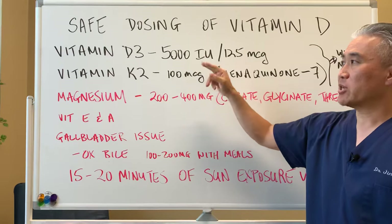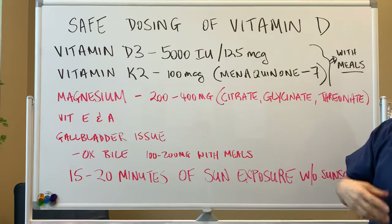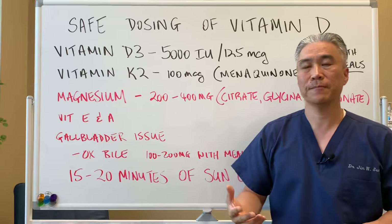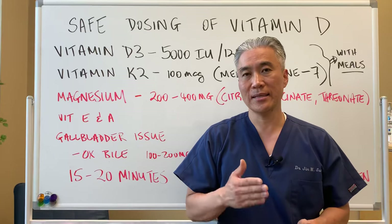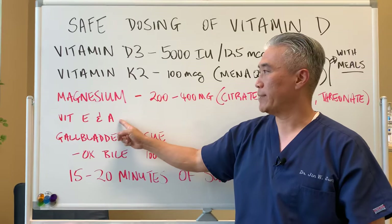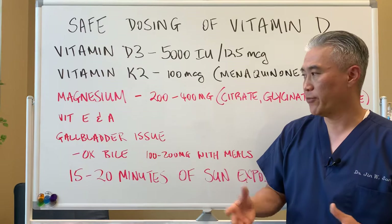Because these are fat-soluble vitamins, you should take them with a meal or a fatty meal. You can also use other fat-soluble vitamins like vitamin E and vitamin A. The fat-soluble vitamin family is called DEKA — D, E, K, and A. You can use these other fat-soluble vitamins to help improve function.